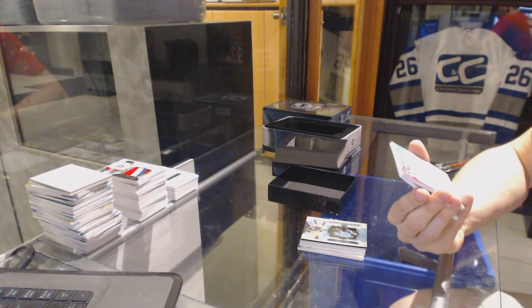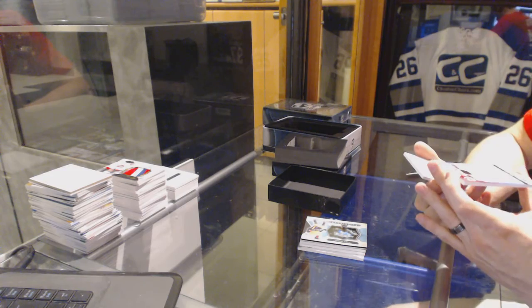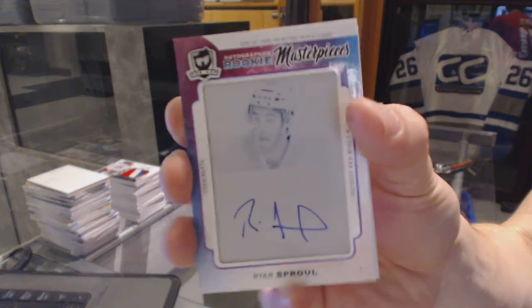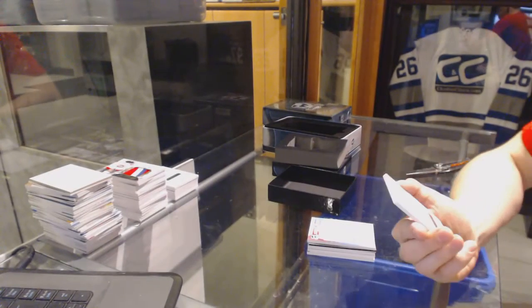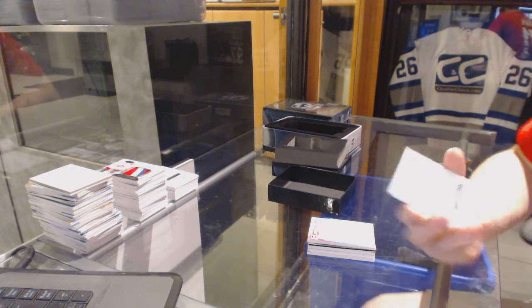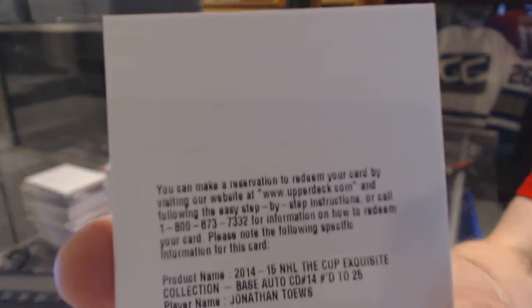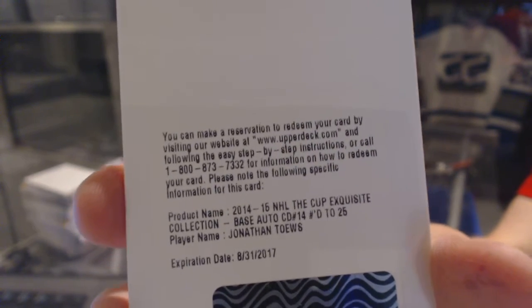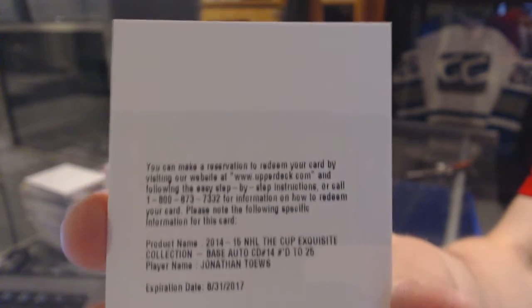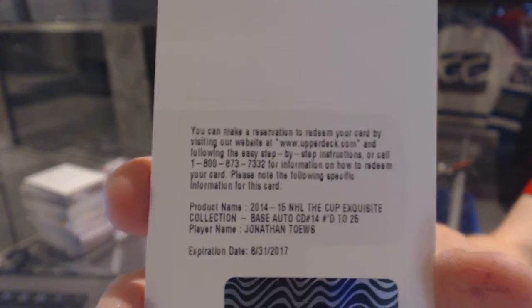We've got a Rookie Masterpieces one-of-one autographed cyan printing plate from Premier for the Detroit Red Wings — Ryan Sproul. And we've got a Redemption for an Exquisite Base Autograph, numbered to 25 for the Chicago Blackhawks — Jonathan Toews. Exquisite Base Auto out of 25 for the Hawks, Jonathan Toews.